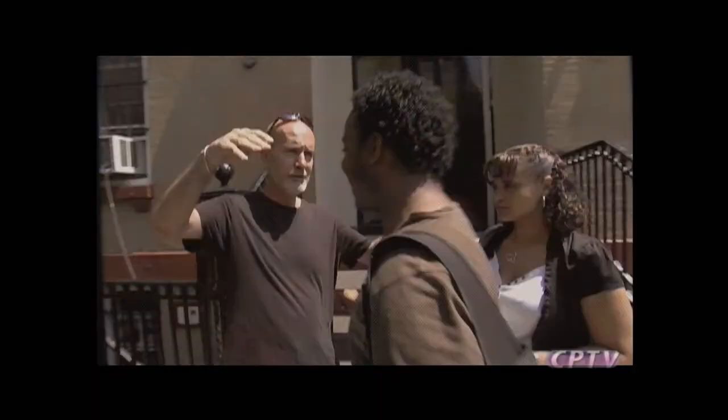For Spotlight on the Arts, I'm Ed Werzbicki.